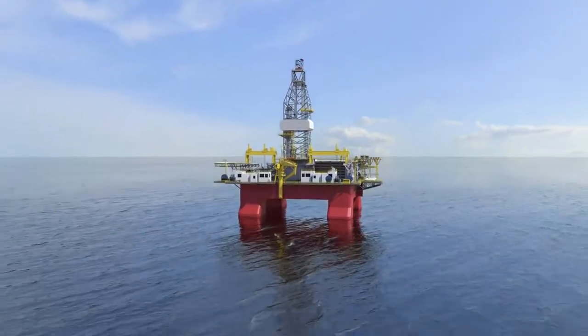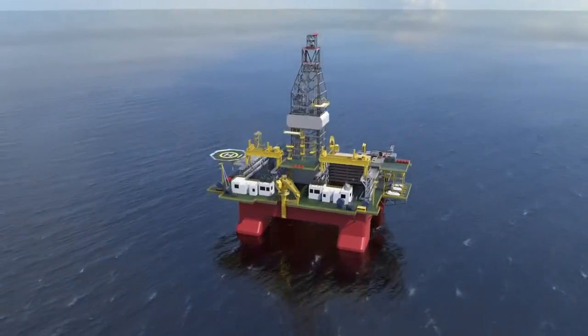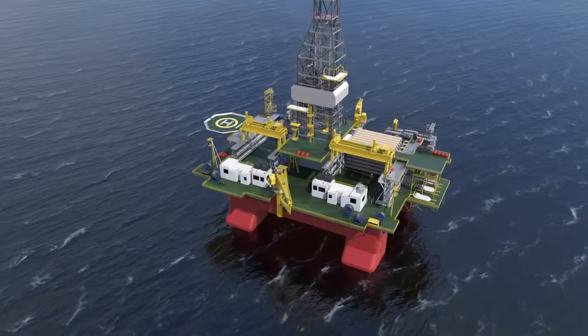Once the well is complete and drilling infrastructure is removed, marine users are generally free to resume normal activities. While technical differences exist, the process for drilling all offshore wells is similar and takes place in several stages.